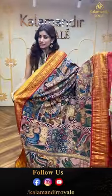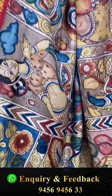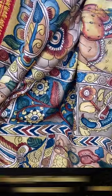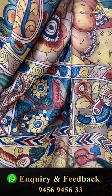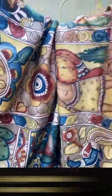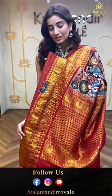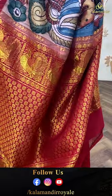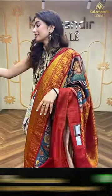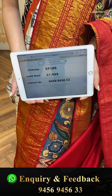Here again we have a similar but lovely saree with a different print — a checks body with beautiful flowers, Lord Krishna, and blue picots all over the body, beautiful digital prints. Red color country border on both sides, the brocade pallu, and a red color blouse. The code is EP105 and the offer price is ₹47,999. Click a screenshot and send it on the number.